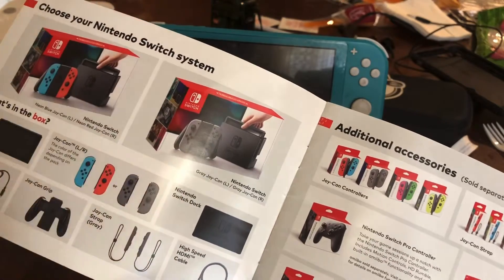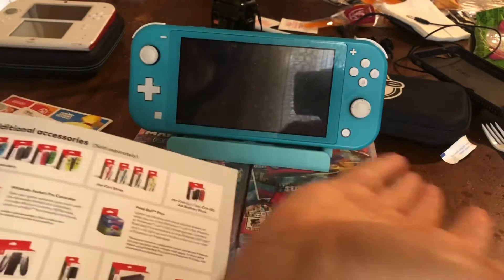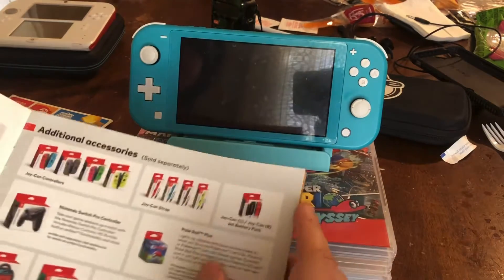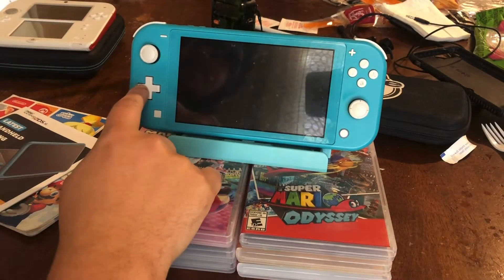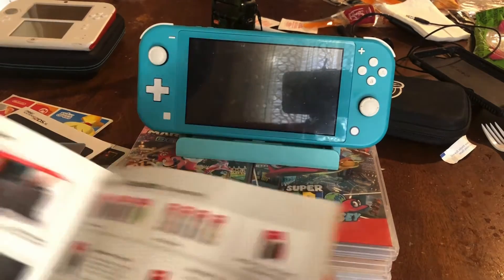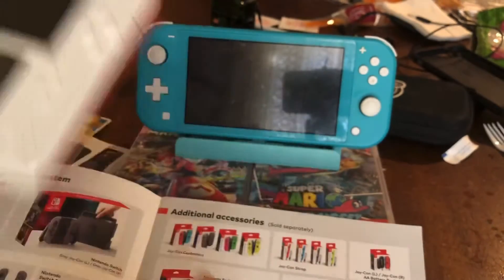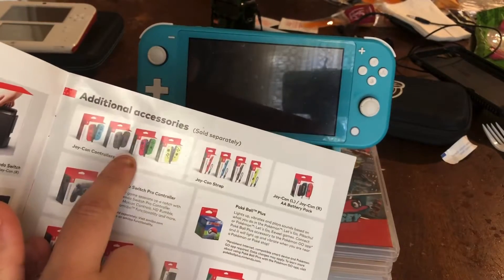You don't have to use the TV part at all. For the Switch Light, the Joy-Cons don't disconnect, and they brought the D-pad back, which is pretty cool. It was on the 2DS and 3DS too. And of course you have your accessories: more Joy-Con controllers, Joy-Con straps, and a double-A battery pack.